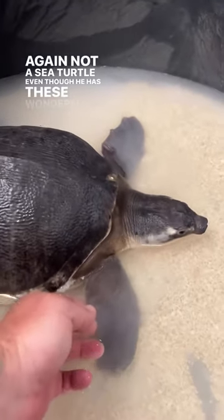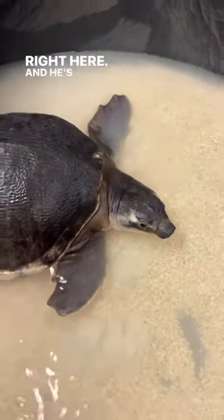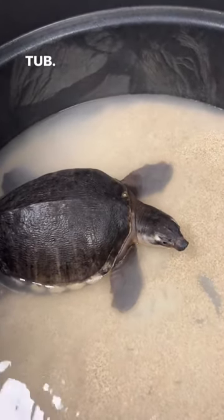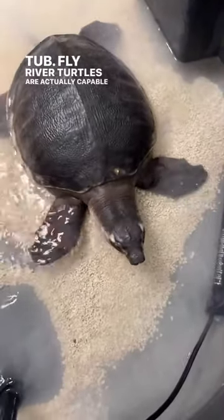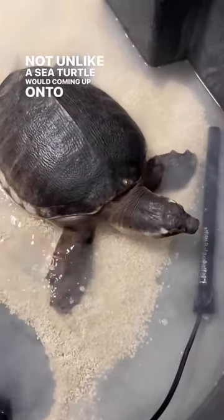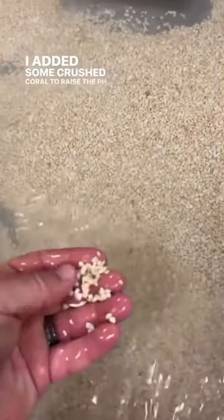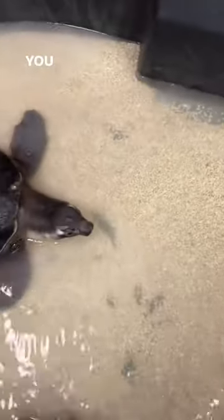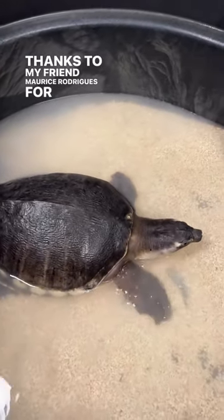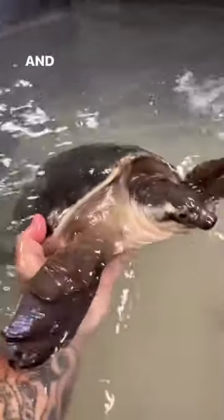Not a sea turtle, even though he has these wonderful flippers right here. He's going through a water change in his quarantine tub. Fly river turtles are actually capable of moving across land, not unlike a sea turtle coming up onto a beach to nest. We added some crushed coral to raise the pH of the water, which is something you want to do for this species — thanks to my friend Maurice Rodriguez for that tip. Now Scuttle's tub is all filled up and he can fly like a bird underneath the water.